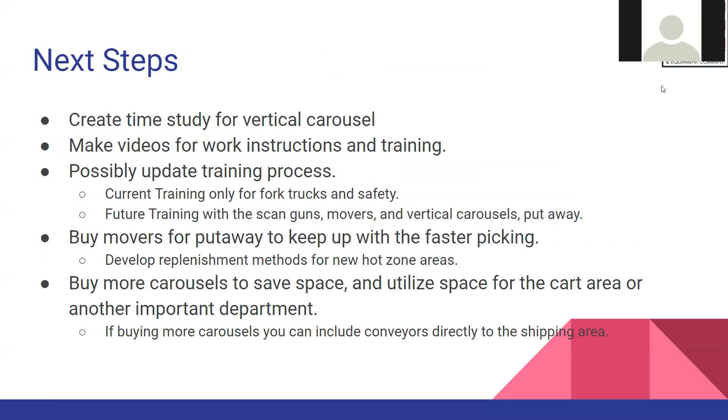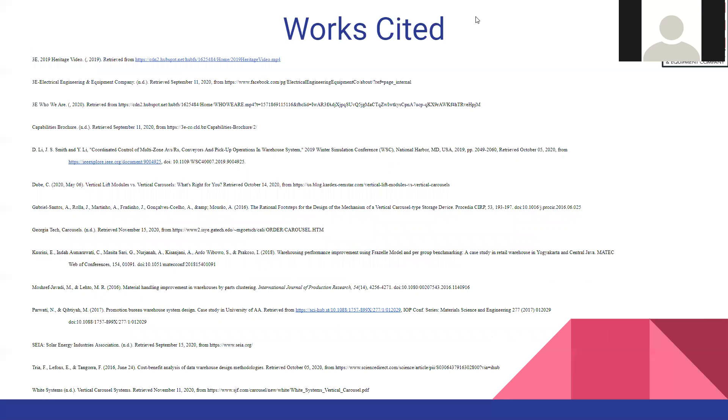For future steps, we want to create a time study for the vertical carousel, make videos for work instructions and training, and possibly update training processes. We could also buy more movers for put-away to keep up with the faster picking rate, and buy more carousels to save space. Thank you.